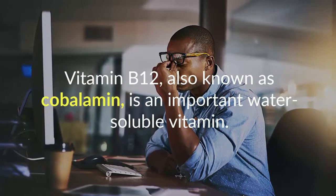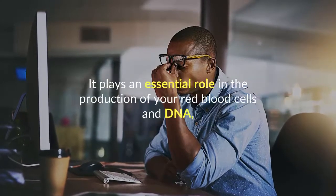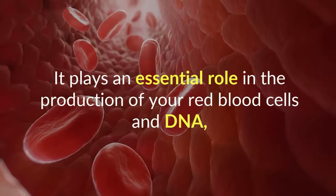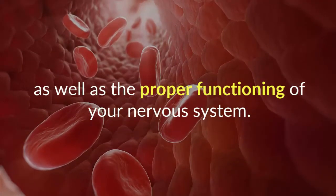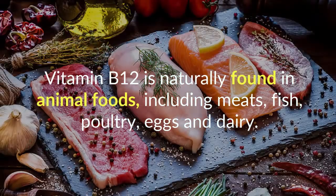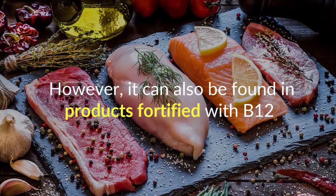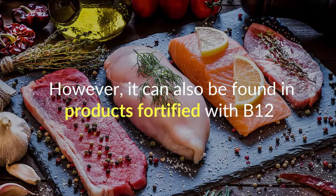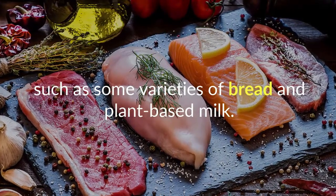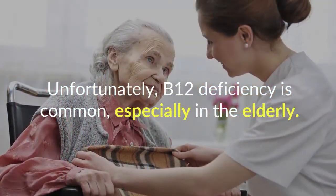Vitamin B12, also known as cobalamin, is an important water-soluble vitamin. It plays an essential role in the production of your red blood cells and DNA, as well as the proper functioning of your nervous system. Vitamin B12 is naturally found in animal foods including meats, fish, poultry, eggs, and dairy. However, it can also be found in products fortified with B12, such as some varieties of bread and plant-based milk.